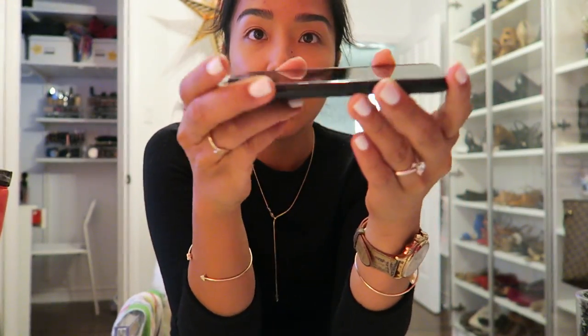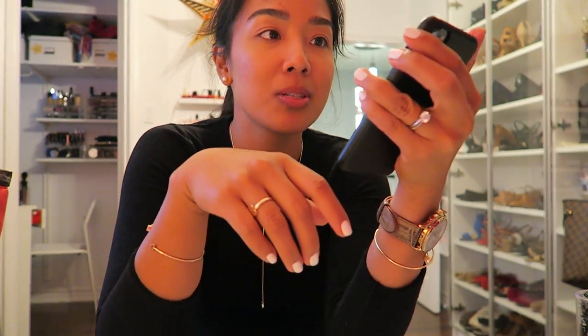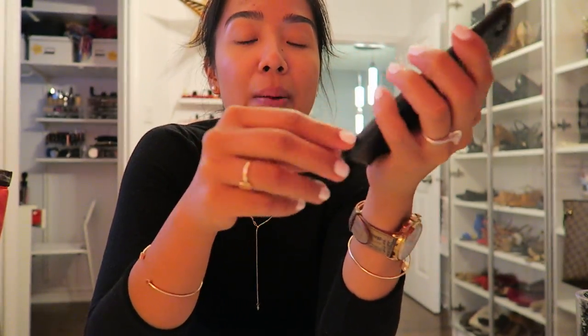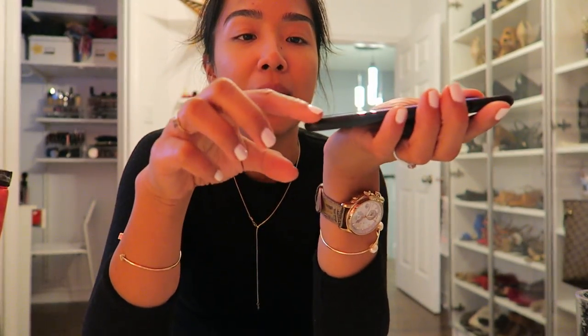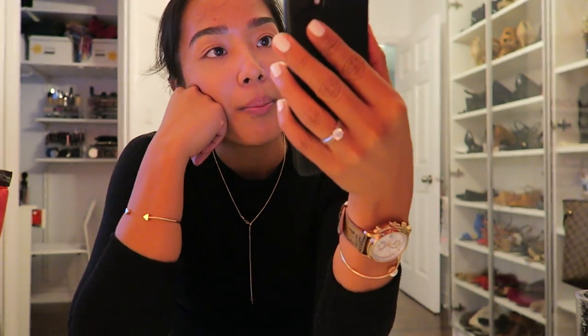This is what the case looks like on — very thin, very slim, feels very good. The phone feels excellent without all the plastic covering it. The button is more responsive. I'm pretty happy with this case. I like how slim it feels and I like the texture of it. I don't like how it doesn't go all the way around — it only goes to the edges and doesn't cover the top. I also don't like how it doesn't have much of a lip, so when you set it face down I don't feel like it offers a lot of protection.